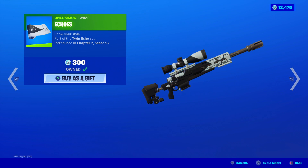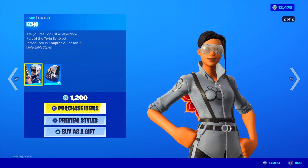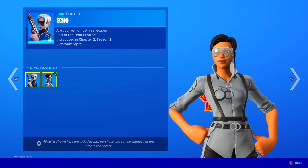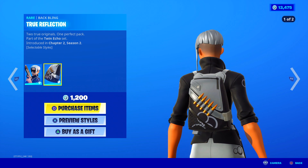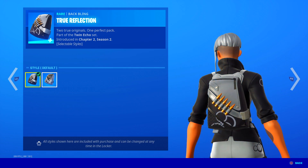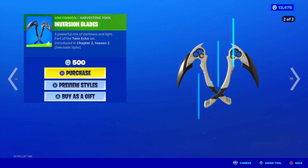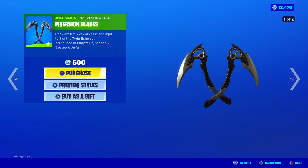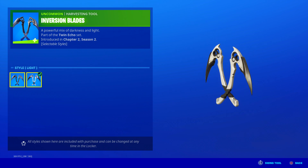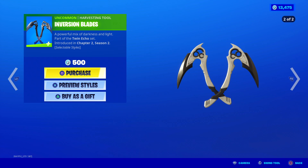Echo's wrap is back, part of the Twin Echo set. Over here we got the Echo skin — are you real or just a reflection? Two edit styles: you can either have silver on black or black on silver. It comes with the True Reflection back bling — two true originals, one perfect pack. Pretty nice; I kind of like how shiny the back blings are. You can switch it up. And the Inversion Blades harvesting tool — a powerful mix of darkness and light. No unique animation when you strike, but the white style looks pretty cool. The sound is okay — 500 V-Bucks, not bad.